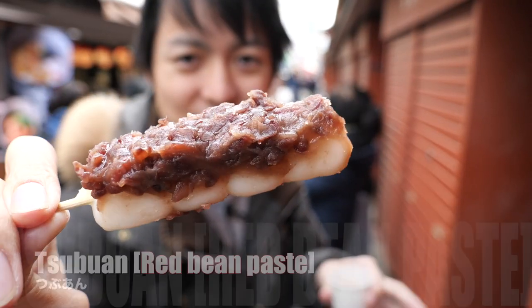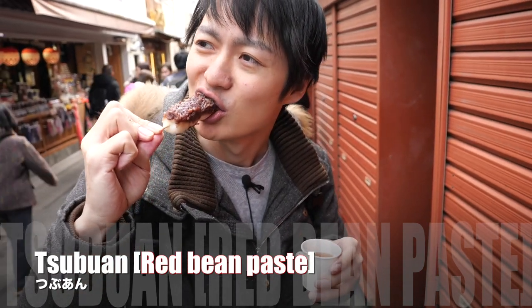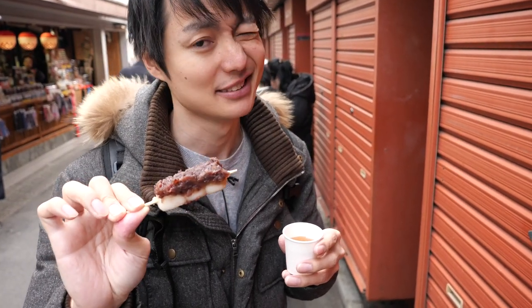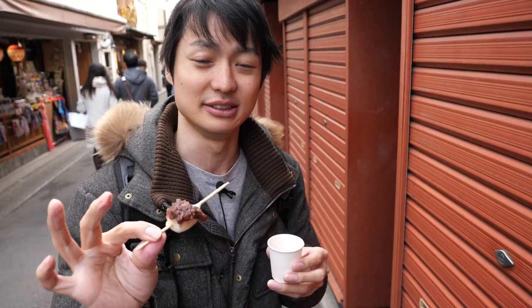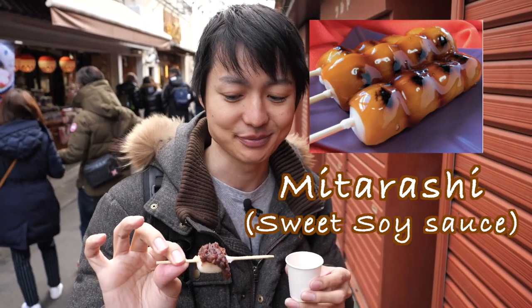Look at this — it's Tsubu An, which is a red bean paste. They just cooked the mochi and put the red bean paste on there. It looks so yummy. It's really sticky and good. The mochi itself is not that sweet, but this red bean paste is so sweet and good. I love it. And I also got a tiny pea as well. My favorite is the Tsubu An — the red bean paste — or the Mitarashi, which is a sweet soy sauce. Both are good. So if you come over here, maybe you should try to eat that one. I'm loving it.